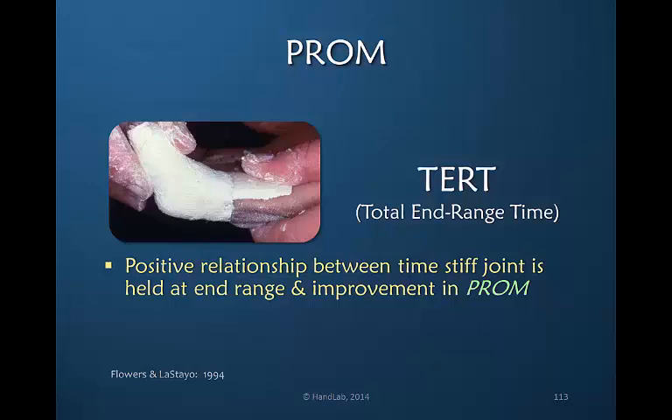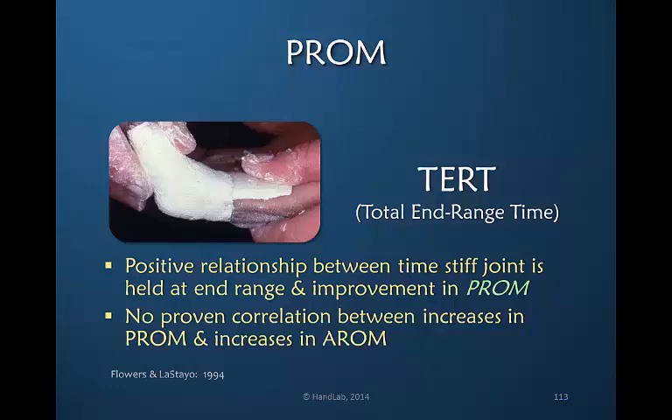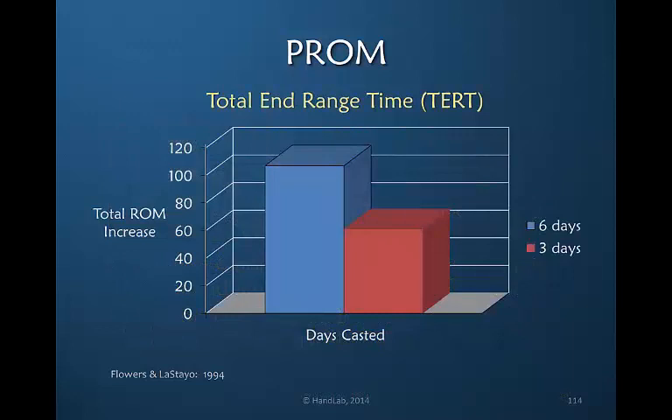Flowers and Listeo in 1994 endeavored to identify this need for prolonged time and they created a term called total end range time, determining that there is a positive relationship between how long you hold a stiff joint at its end range and the amount of improvement in passive range of motion. They provided passive measurements, but the problem is we don't have the proven correlation between increases in passive and active motion. We know clinically that active range of motion often lags behind passive range of motion. I want to know what was the difference in the active motion in response to the passive motion applied.